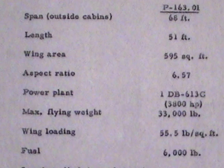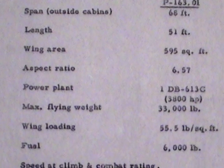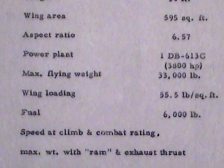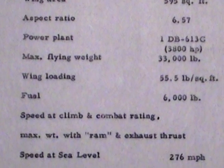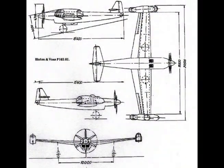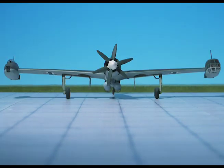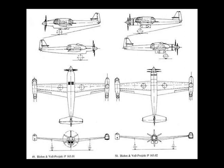Span (outside cabins): 68 feet. Length: 51 feet. Wing area: 595 square feet. Aspect ratio: 6.57 to 1. Power plant: one Daimler-Benz 613C of 3,800 horsepower. Maximum flying weight: 33,000 pounds. Wing loading: 55.5 pounds per square foot.